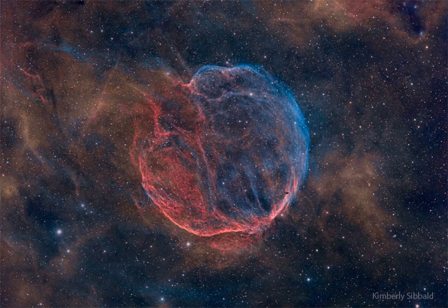Following this lead, a pulsar has recently been found in radio waves that appears to have been expelled by the supernova explosion at over 1,000 km per second. Although the medulla nebula appears as large as a full moon, it is so faint that it took many hours of exposure with a telescope in Seven Persons, Alberta, Canada to create the featured image.